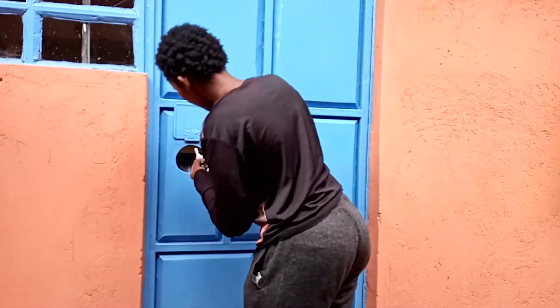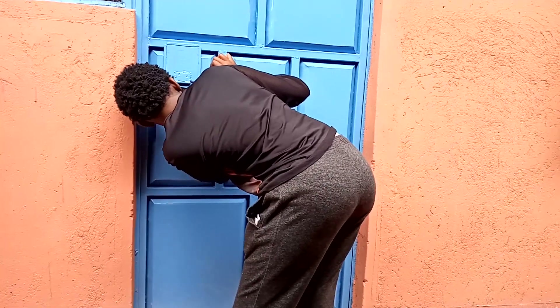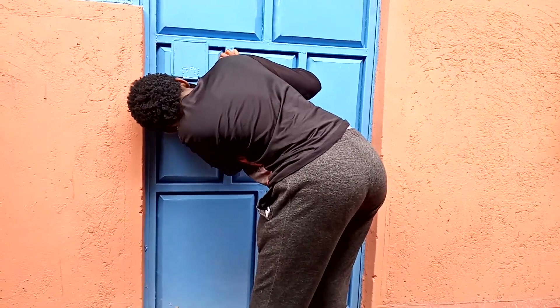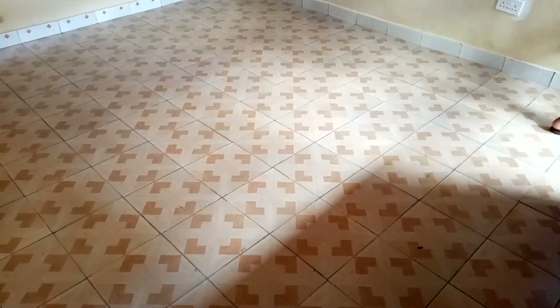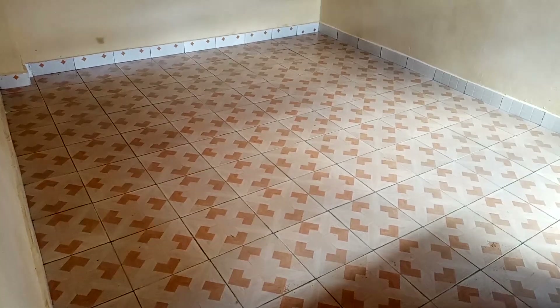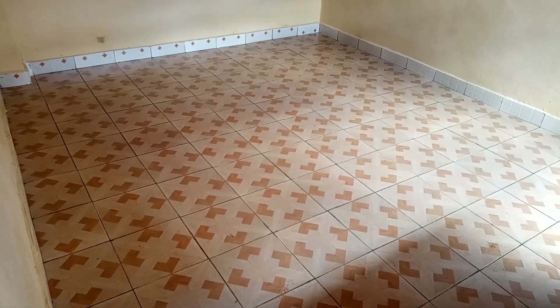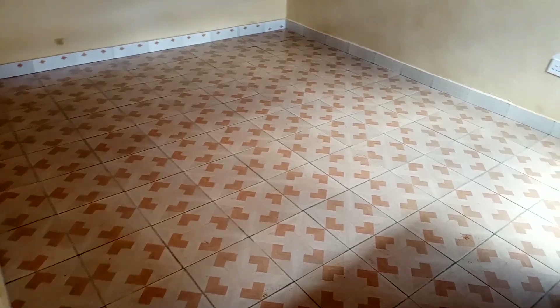This is the first bed sitter that we visited. The landlord's daughter is opening the door for us. This is the space in it — I like the color of the tiles. This is basically how the bed sitter room looks like.